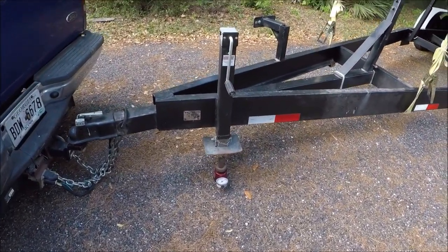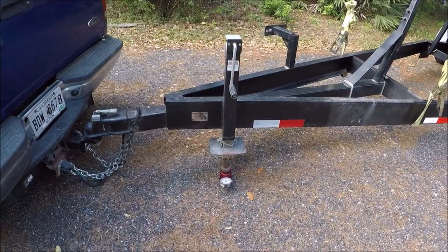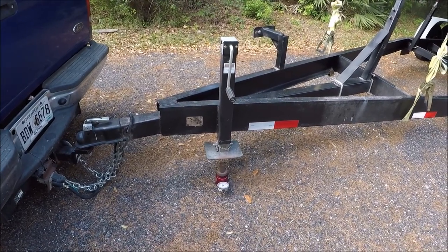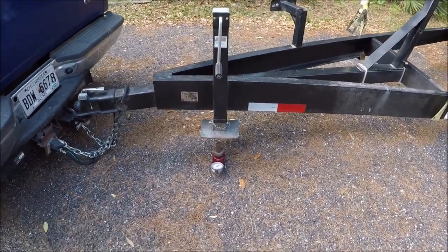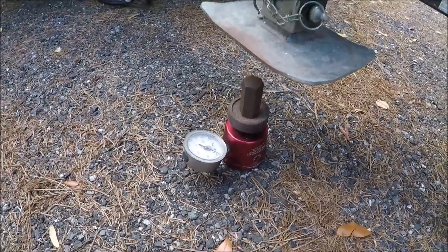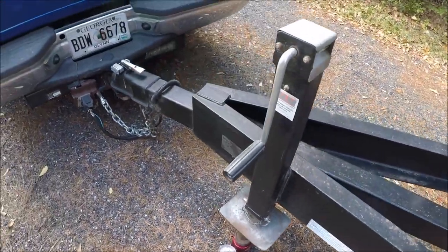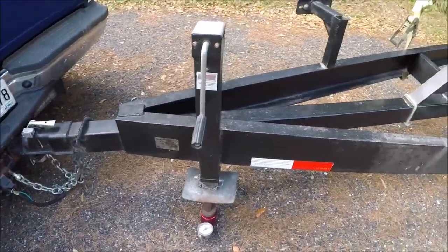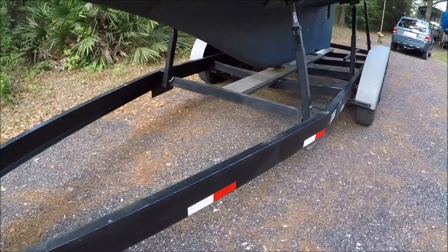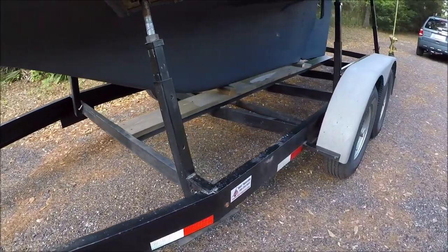When the travel lift set it onto the trailer, I needed to confirm that there was about 10% of the gross load on the tongue. So I set this tongue scale and cranked up the tongue jack to take the load off the truck as they set it down, and had them move the boat forward a few inches until we had about 1,100 pounds of tongue weight.